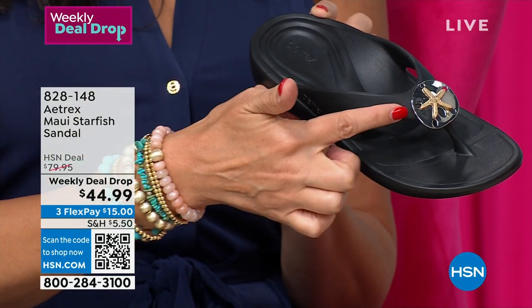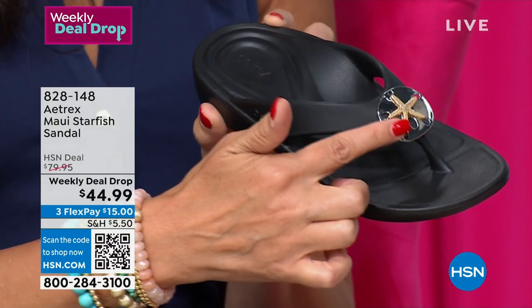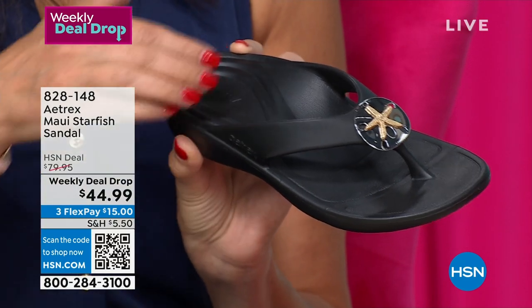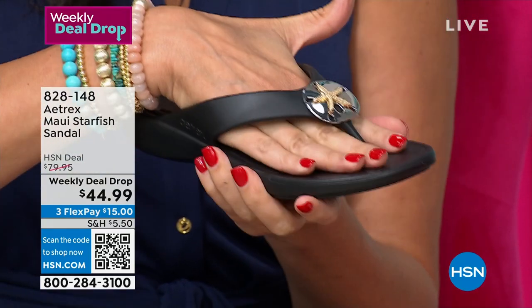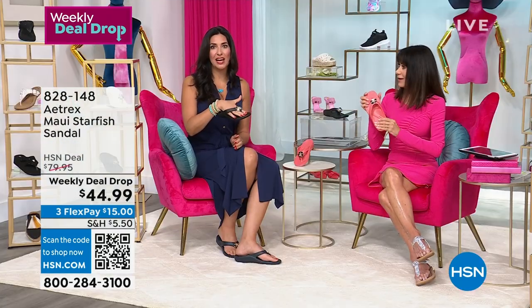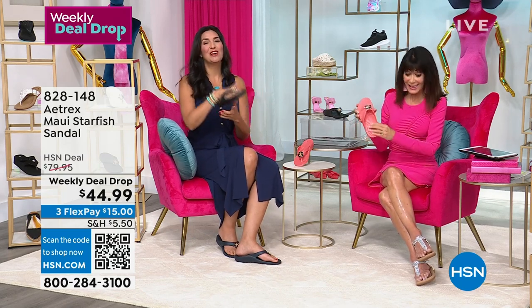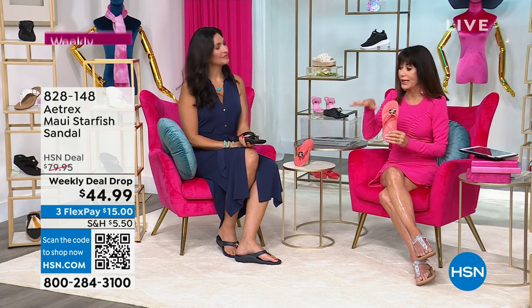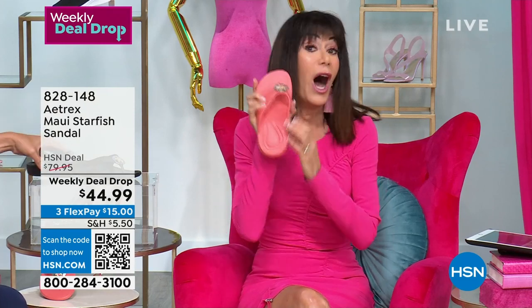Something they did that was really smart — notice these straps. Instead of like a lot of flip-flops where the straps go across the front, these straps go across all the way to the back and attach much further back in the foot to give you more stability and also prevent the crunching of the toes. Your toes are supposed to lay flat in your shoes, but in a sandal you're trying to keep it on, so you're gripping it and your toes become curved. This way your feet will actually stay flat and the shoe does the work for you.